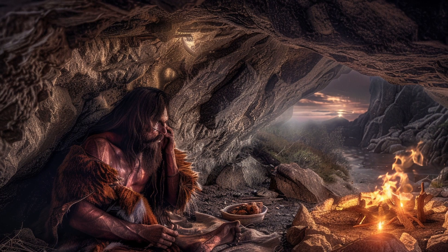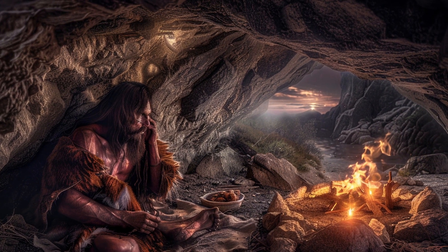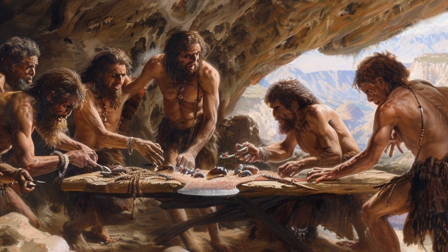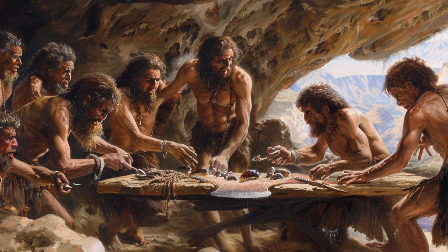They lived in both open-air sites and caves, which offered them a strategic advantage in different seasons. Their social structure likely included close family groups that cooperated in hunting and shared resources, which helped them survive in harsh environments.